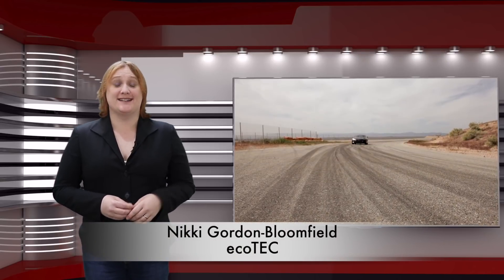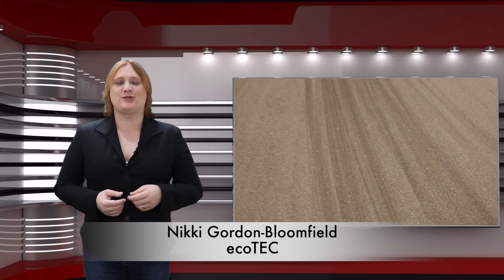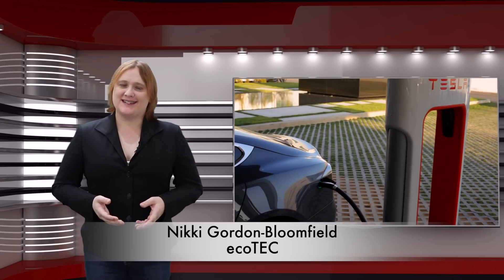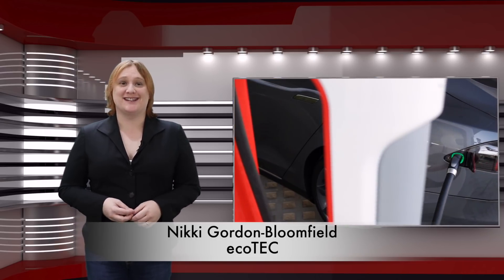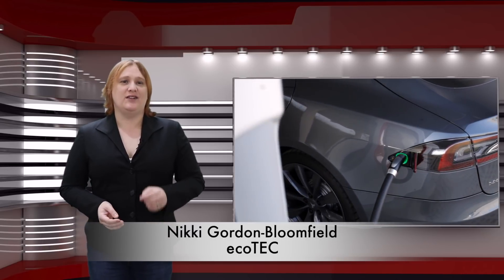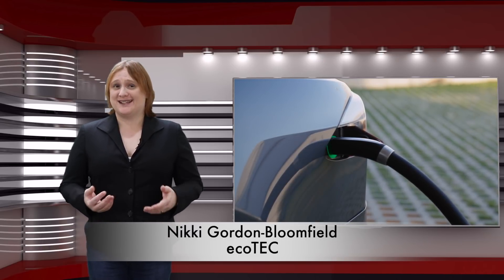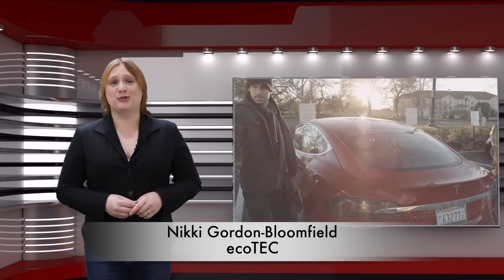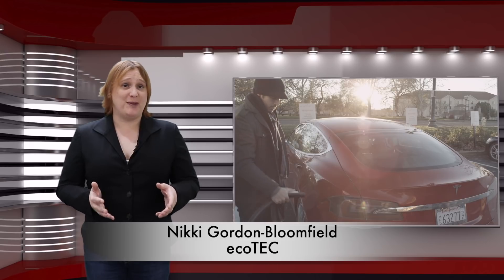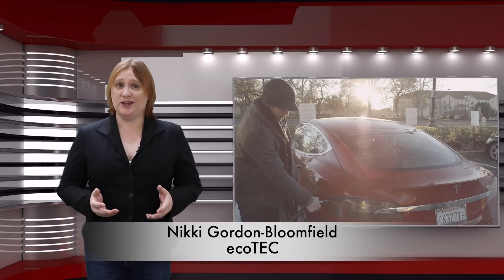Ever since the Tesla Model S and Tesla's supercharger network launched back in 2012, Tesla's proprietary five-pin socket has been the standard way of charging a Tesla in many parts of the world, including North America. From Tesla's high-power superchargers to destination chargers, and even the universal mobile charging portable charge units, that five-pin socket has been all you've needed.